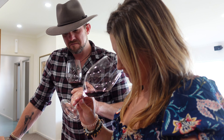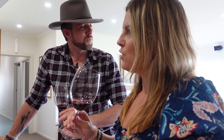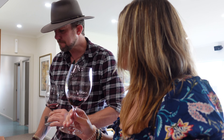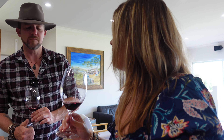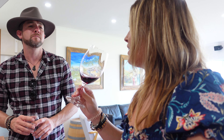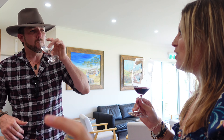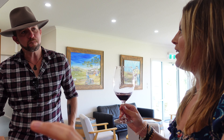American oak gives more dill and vanilla — it's sweeter and a bit harsher — whereas when it's 100% new French oak it almost tips over into seeming like it could be American. It's easy to confuse the two.